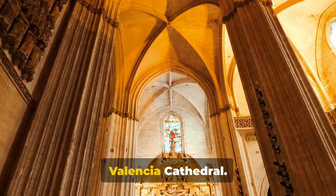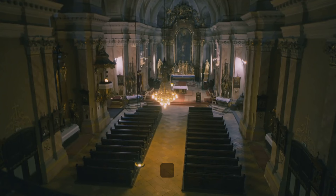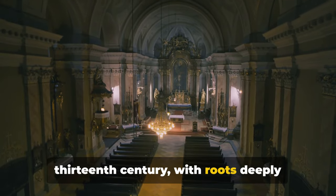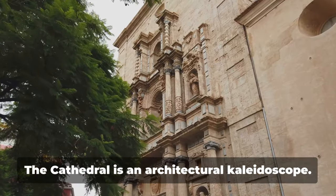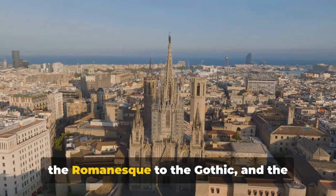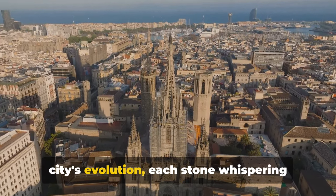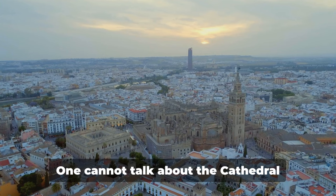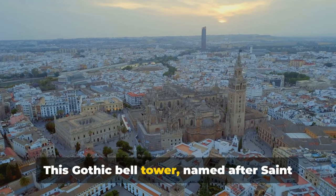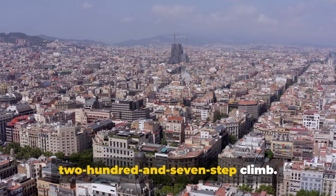Shining at number two, we have the Valencia Cathedral. A marvel of time and testament to artistic brilliance, the cathedral stands proudly in the heart of Valencia. Its history stretches back to the 13th century, with roots deeply entwined in the city's rich past. The cathedral is an architectural kaleidoscope, showcasing a unique mix of styles from the Romanesque to the Gothic, and the Baroque to the Neoclassical — this blend of eras tells a tale of the city's evolution. One cannot talk about the cathedral without mentioning the Miguelete Tower, a Gothic bell tower named after Saint Michael, which offers panoramic views of the city — a reward well worth the 207-step climb.